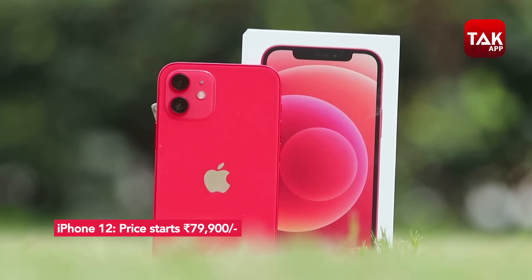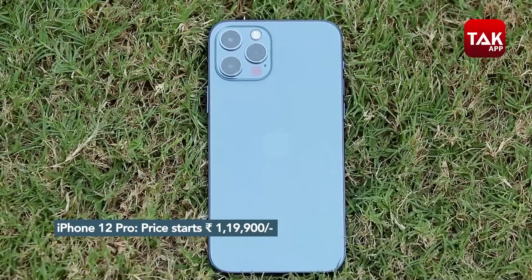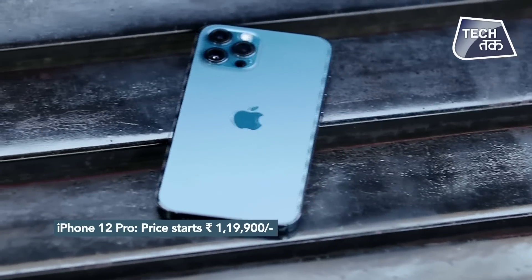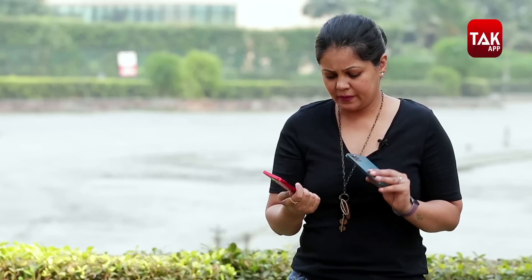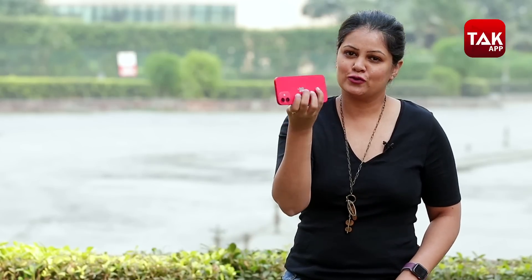Sabse zaroori differentiator hai price. 64GB iPhone 12 aapko padega 79,900 rupay yani 80,000 rupay. Wahin iPhone 12 Pro ka base variant 128GB ka hai aur padega 1,19,900 rupay yani lagbhag 1,20,000 rupay. Toh kya 12 se Pro mein jaane ke liye 20-25,000 rupay kharch karne chahiye? Agar aapka kaam bina ek lens ke chal jata hai, zoom shots nahi lete, low light photography zyada nahi karte - though iPhone 12 mein bhi low light option hai aur decent shots aate hain - aur aapko youngish feel chahiye toh buy iPhone 12. But if you have 20-25,000 extra rupees, then buy 12 Pro.